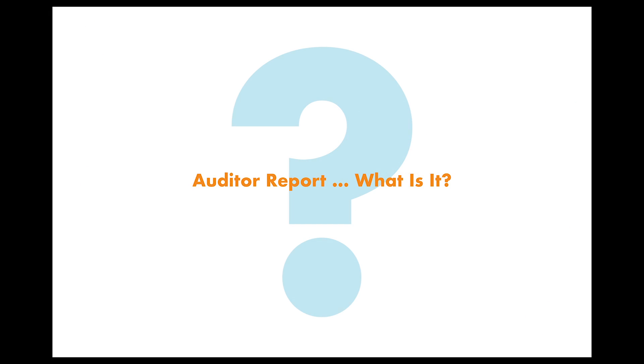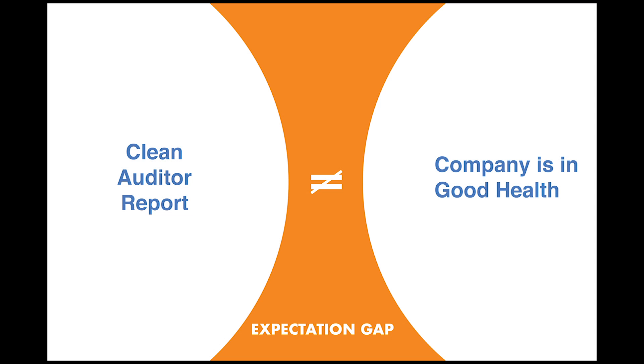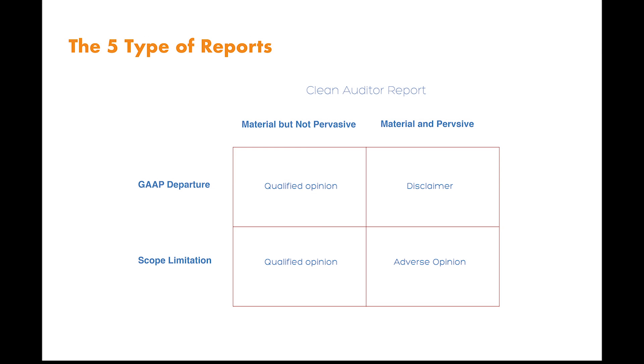So, what is an auditor report? A lot of people have this misconception that a clean auditor report means that the financial health of the company is good. That is usually not the case, and we call that the expectation gap. On this slide, you will see the five different types of auditor report that an auditor will issue. A clean auditor report means that the financial statement is free from any material mistake and is presented fairly.